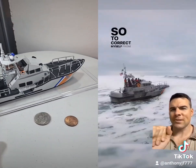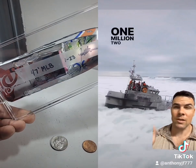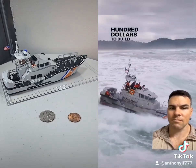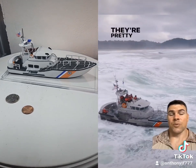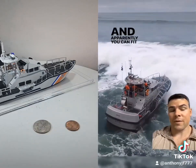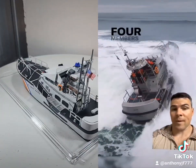To correct myself from earlier, it's actually $1,214,300 to build one of these. They're pretty fast too — they can go 29 miles per hour on the water. And apparently you can fit 34 people on this, including the four members of the crew.